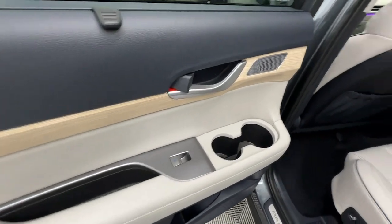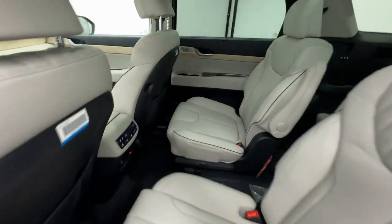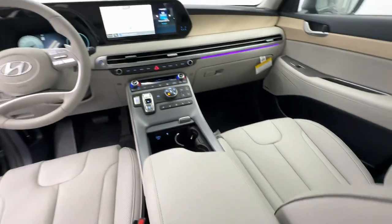Turn on the calm and drive on in this family-friendly Palisade. Come in for a fun and easy road test — our team will make it the best part of your day.